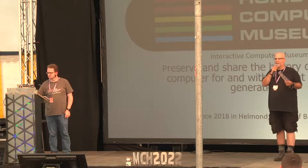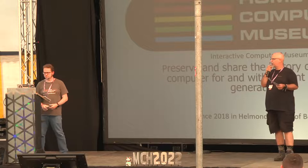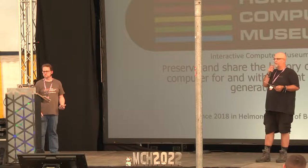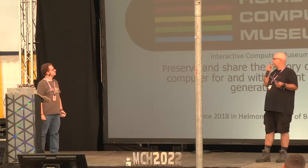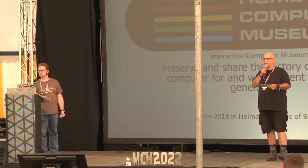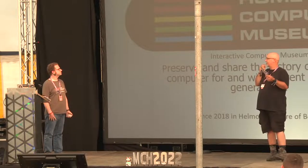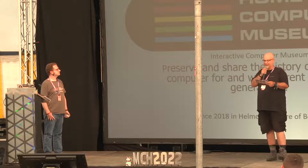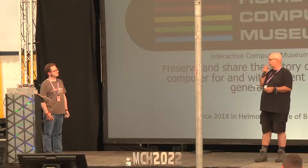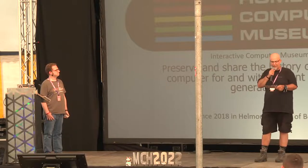Protecting and preserving historic artifacts of the computers that were before now becomes more and more interesting because the people that could actually operate them are disappearing. What it takes to build up a museum, how to operate it, how to finance it, how to make it happen, is something that our next speaker is going to talk about. Please give a very warm welcome to Bert van Acker.